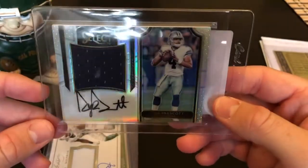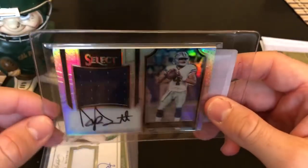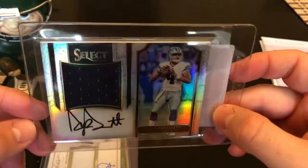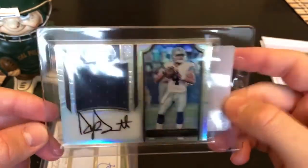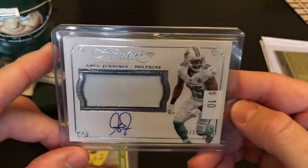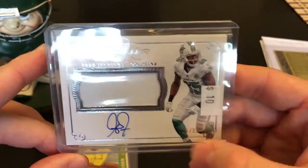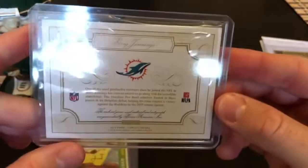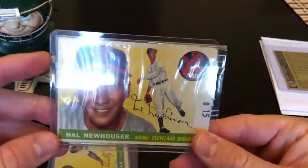Here's a Dak Prescott rookie — I picked this up from Prestine Auction using a promo code, got five dollars off, picked it up for about 40 bucks. I'm not a Cowboys fan but I like what Dak's been doing. Another football card — Panini Flawless Greg Jennings, 8 of 25, on-card auto. It's just single color but still a really sharp, nice card for 10 bucks.